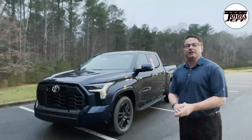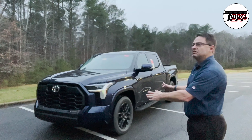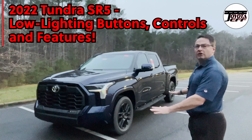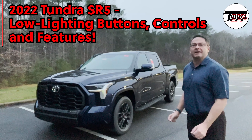Hey everyone, I'm Jeff Teague in Raleigh, North Carolina. Today we're going to look at the 2022 all-new Tundra. This is the SR5 with a TRD Sport package. Let's look at some of the buttons and controls on the inside in a little bit darker, dimmer conditions. It's dawn right now, so it's a perfect time to check this out.